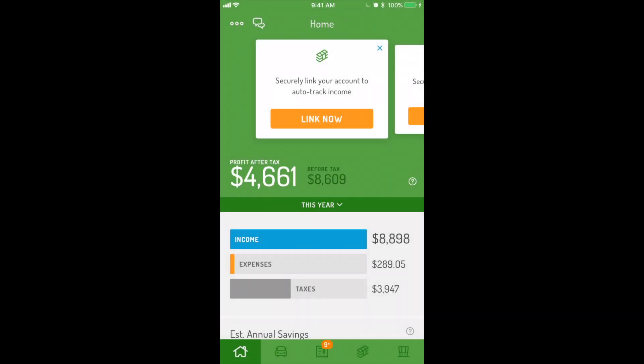Welcome to the Hurdler Premium tutorial. Hurdler Premium is designed to provide you with even more time and money savings. In this video, we'll walk you through the special features unlocked in Hurdler Premium and how they provide additional value for you and your business.